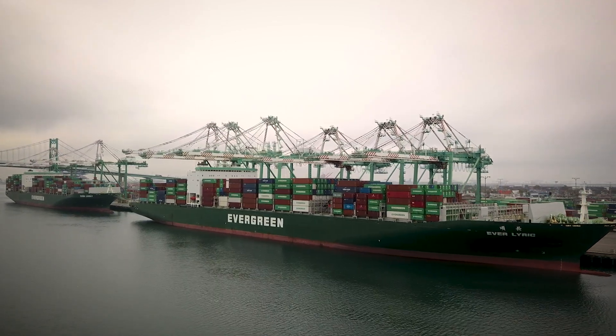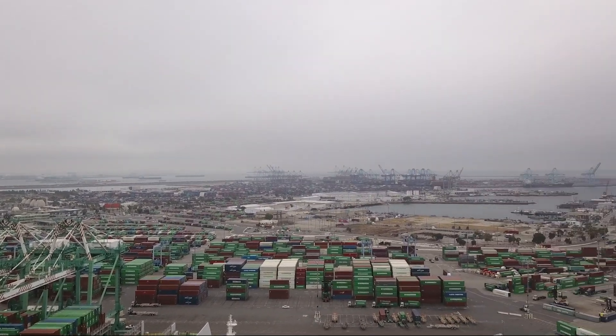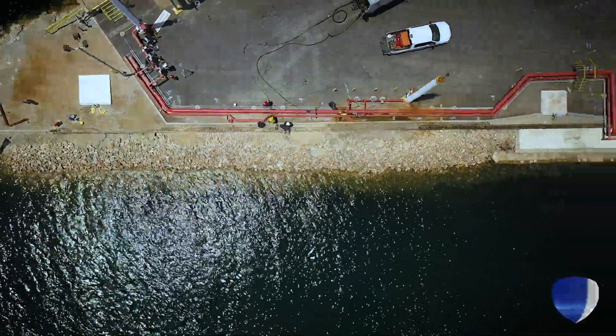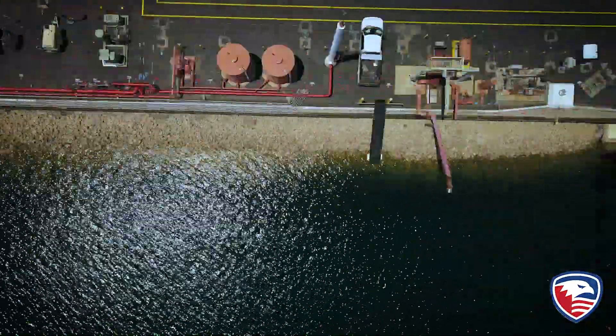Seaports are a vital economic engine for the U.S. economy, and the Port of Los Angeles is the United States' number one container port by trade. In 2017, the port began noticing voids, sinkholes, and settlement along one of its seawalls.